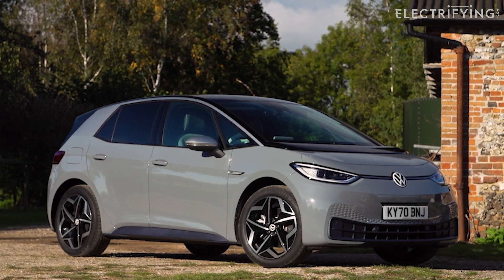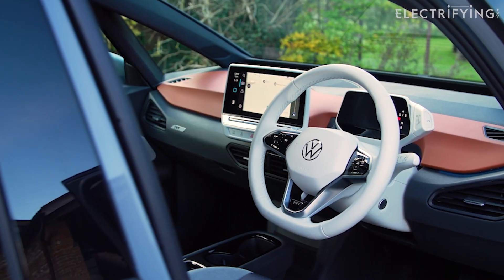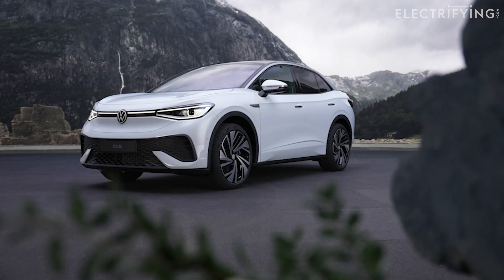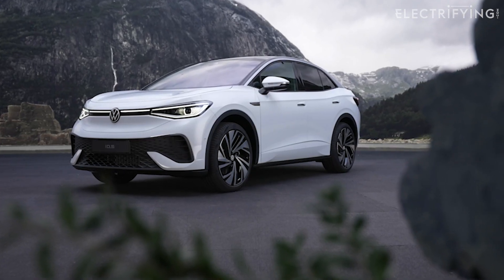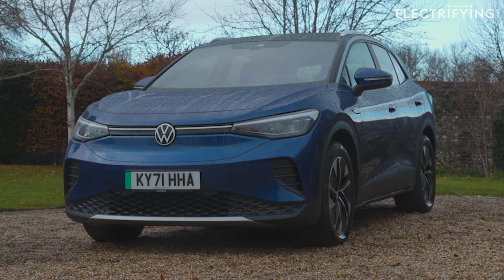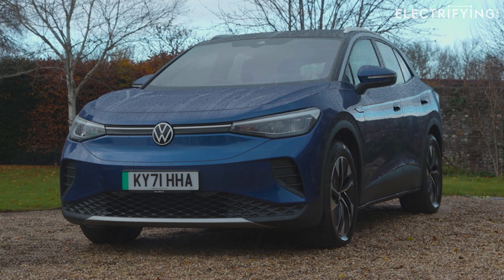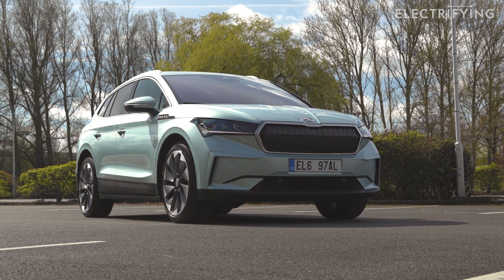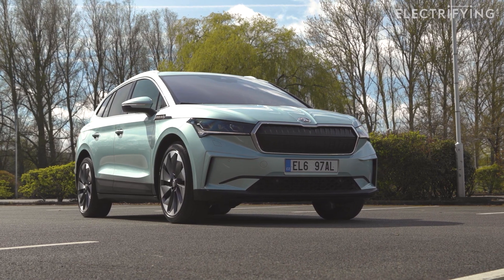Launched after the ID.3, it uses the same motors, bits of the interior, and battery, but this time in a more family-friendly SUV format. The coupe version is called the ID.5, although it's really just an ID.4 with a slicker haircut. Both are the same basic size and structure as things like the Audi Q4 e-tron and the Skoda Enyaq — both cars we like here at electrifying.com.